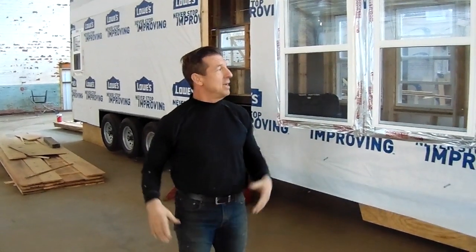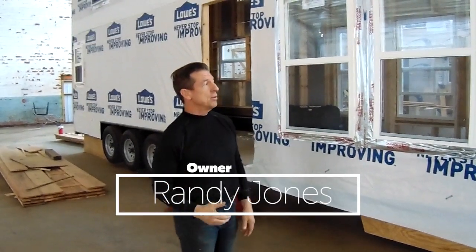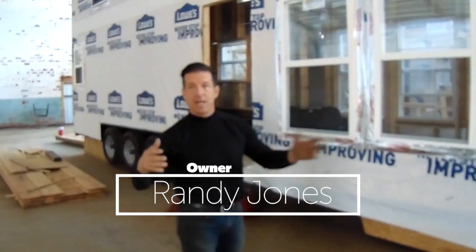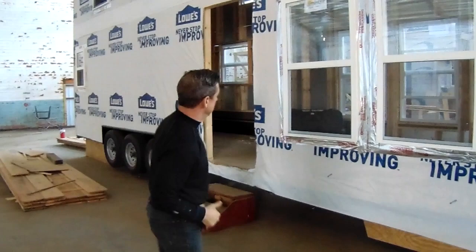Hey, I'm Randy Jones from Incredible Tiny Homes. I'm going to give you a tour of what we've got going on today, just to let you guys come into the warehouse and see what we do for the day. This is just a quick glimpse.